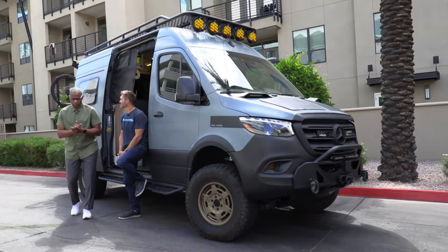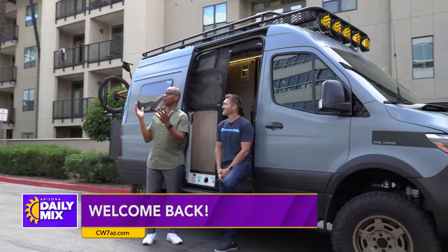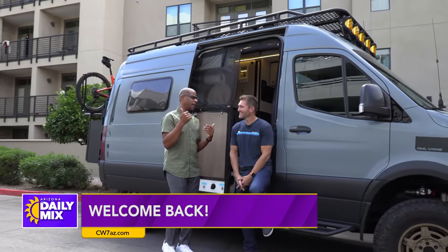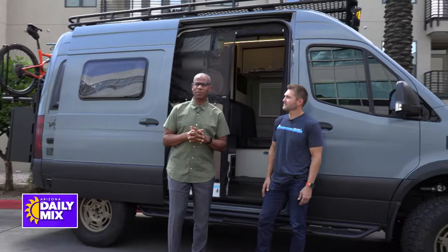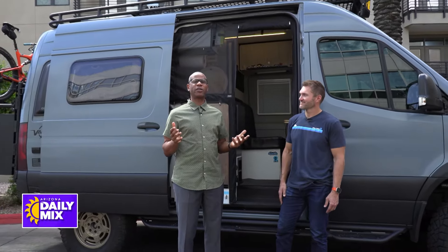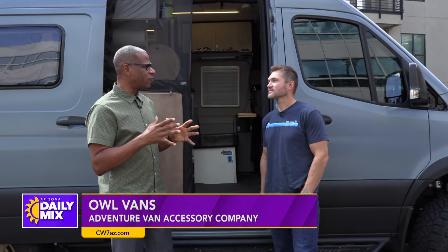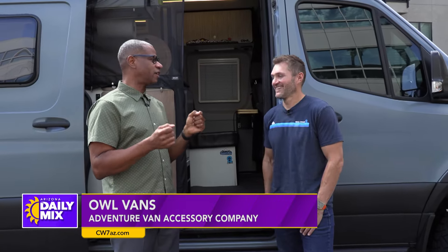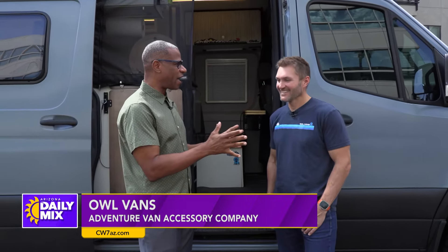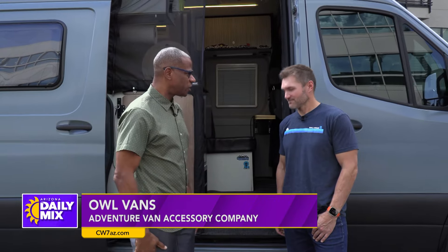Welcome back to the Arizona Daily Mix. We're out here in our parking lot. It is camping season. The rain has cleared up, and this is definitely camping weather right now, getting nice out. A lot of you probably have some of those sprinter vans at home going, how can I dress it up? Well, that's where Owl Vans come in, John and his team, because we wanted to make it look rugged. We want to make sure it looks like we're campers and not just driving around the kids to soccer. You have been doing the outside accessories for these sprinter vans, which is really cool.